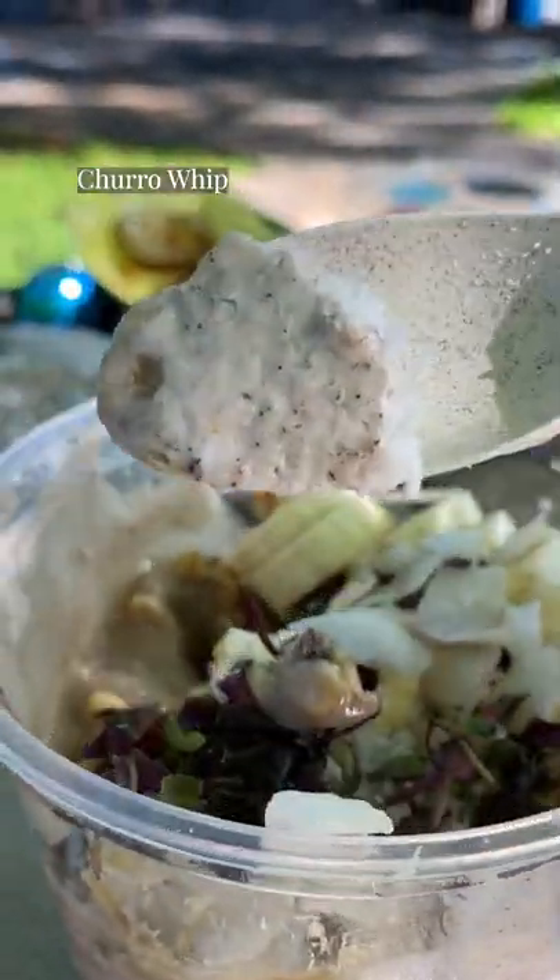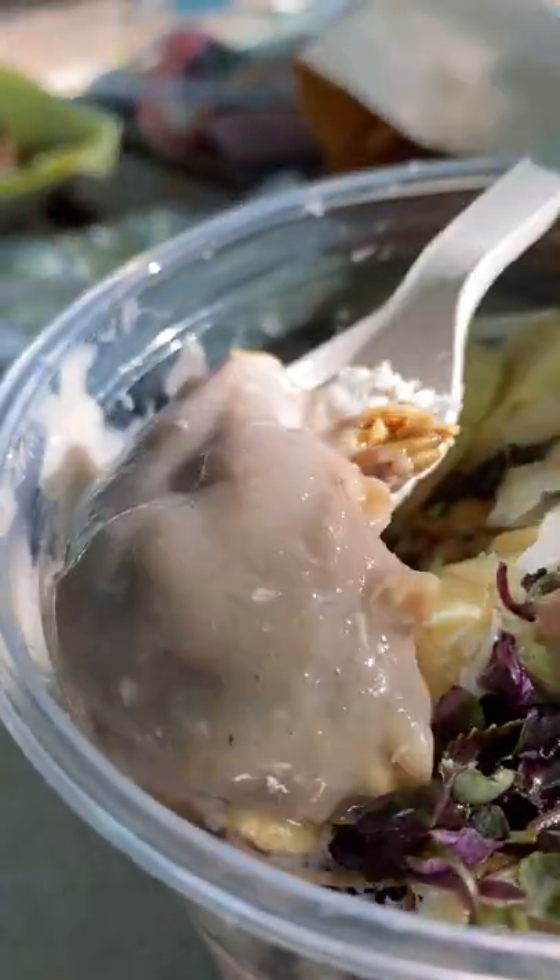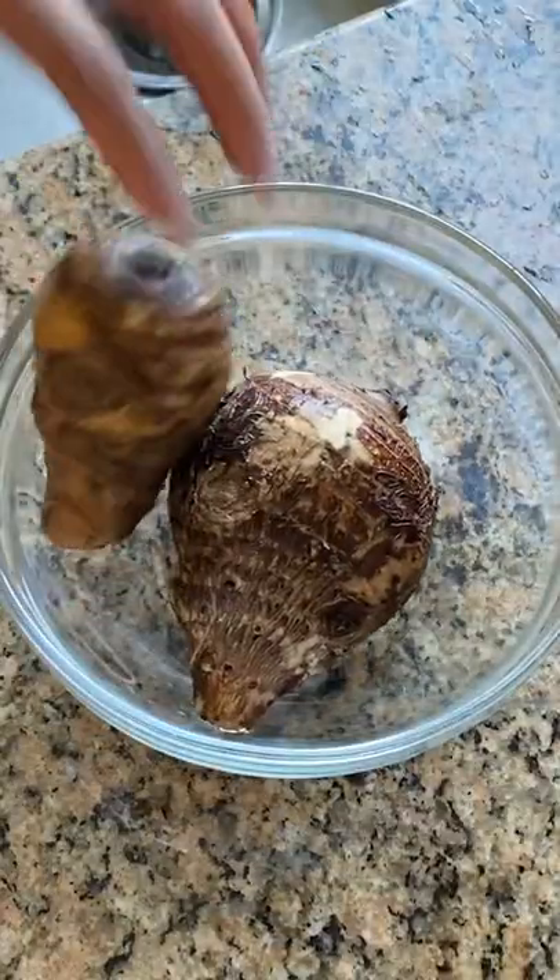It'd be kind of like throwing potatoes in there. There are also savory taro cakes that you can order at Chinese restaurants, which I highly recommend trying at least once. Is there another way you've seen taro prepared?